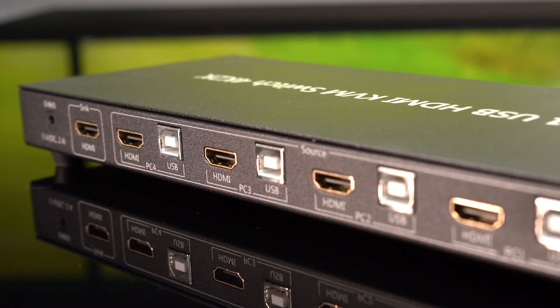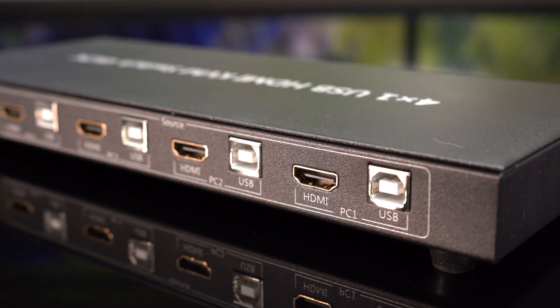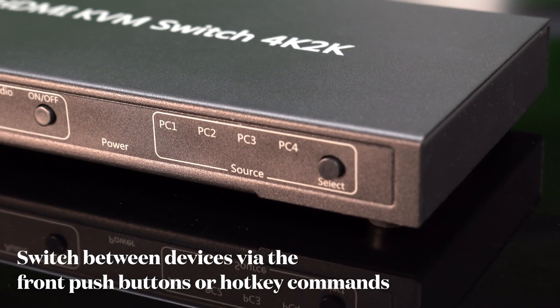Also, you can share an HDTV or display, USB keyboard and mouse, headphones and microphone among four USB HDMI computers, expanding your workspace possibilities. The user-friendly interface allows you to switch between devices effortlessly, while the front push buttons or hotkey commands optimize workflow without disruption.